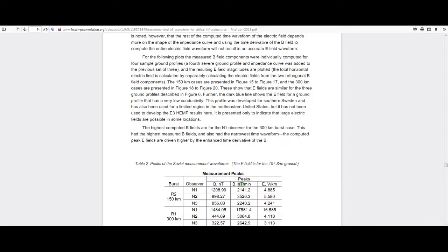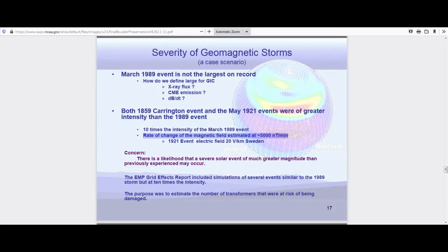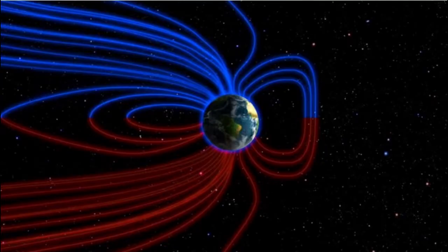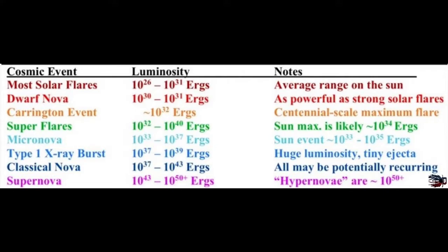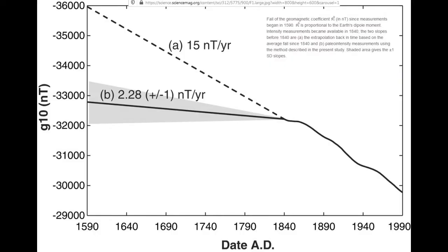During Soviet nuclear testing, they saw the field change about 2,000 or 3,000 nanoteslas per minute. The 1921 railroad storm was estimated to be about 5,000 nanoteslas per minute, which is about in the same ballpark as the Carrington event. Ben Davidson of Suspicious Observers expects the nova to be somewhere between one and three orders of magnitude stronger than that in terms of energy — not the effect it would have on the field. When the nova hits, the Earth's magnetic field is probably going to be down to about 10 or 20 percent; we think it's currently at about 85 percent relative to 1840, when we first started measuring it.